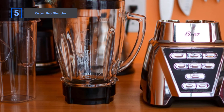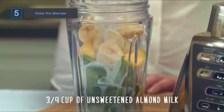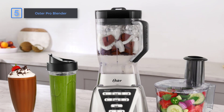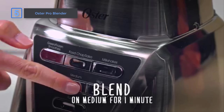The 6-cup Boraclass glass jar is dishwasher-safe and can withstand thermal shock, so you can blend with confidence. Plus, with the included 24-ounce smoothie cup, you can take your creations on the go. What sets the Oster Pro 1200 Plus apart is its versatility. Whether you're making smoothies, salsas, milkshakes, or even soups, this blender can handle it all with ease.